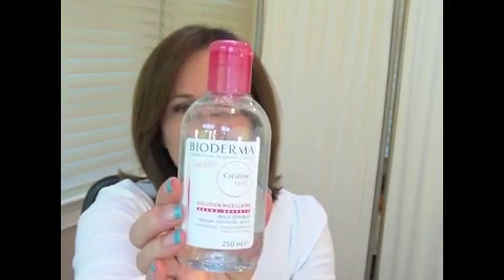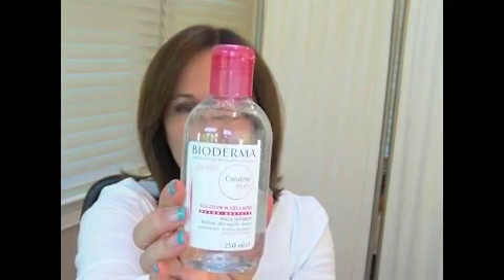Hey everybody. Today I wanted to share a couple of dupes with you as well as a terrific gift that I received. So the first dupe that I want to share with you is for my Bioderma Micellar H2O. This is 250 mils and it retails for $27. I initially heard about it from Lisa Eldridge and I absolutely love the product.